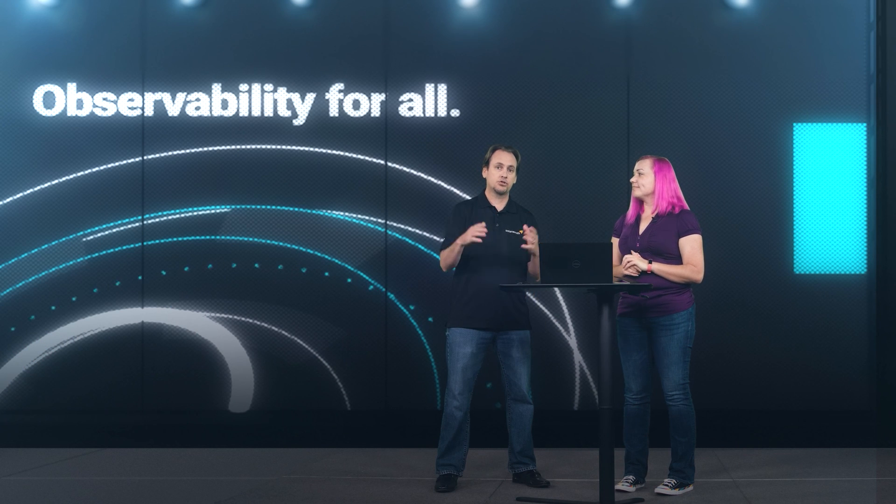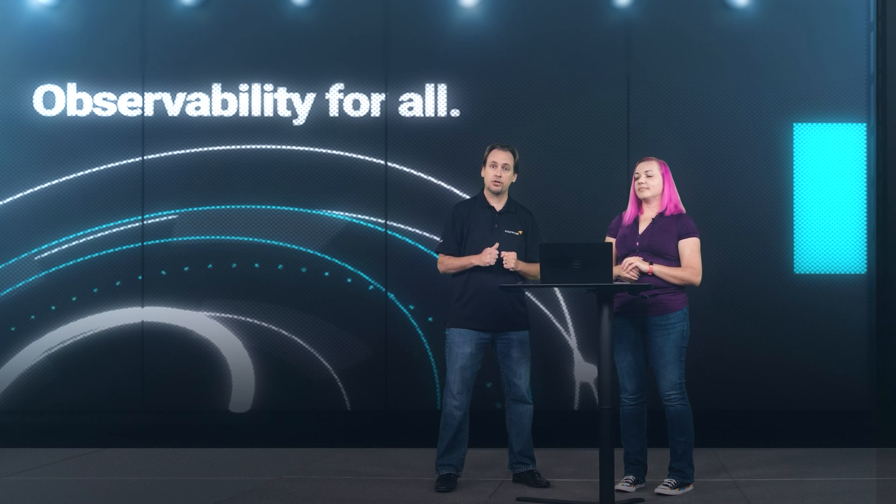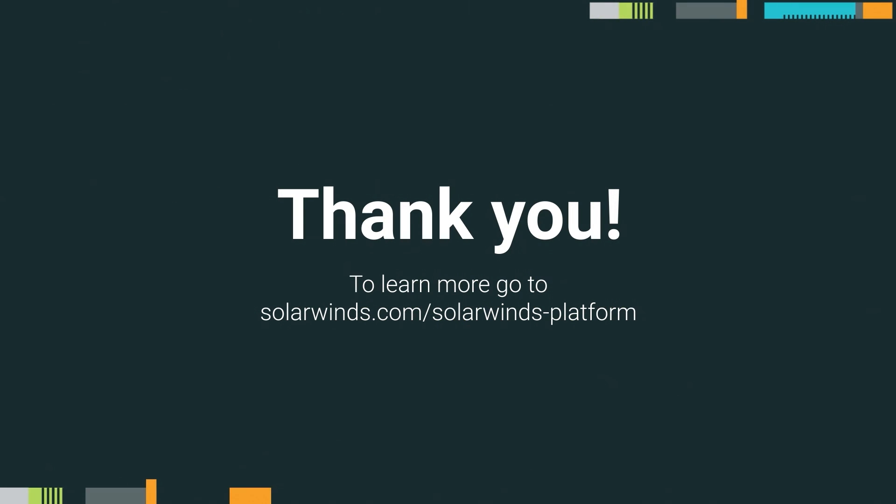Absolutely, and we look forward to many more great updates. As we release those, we'll make sure to update and share those with everybody. Thank you.